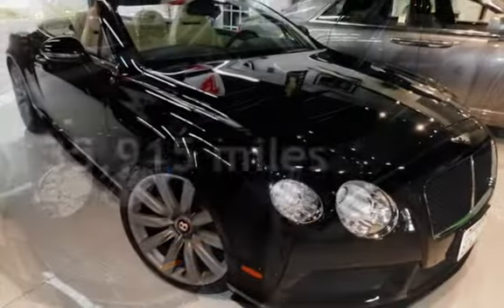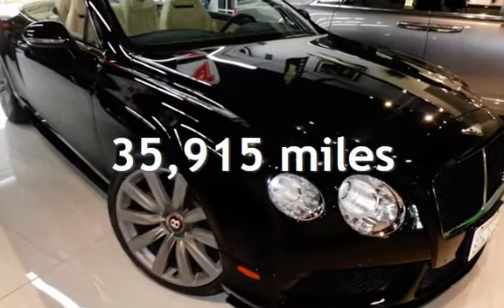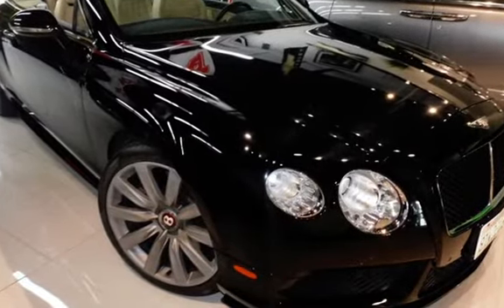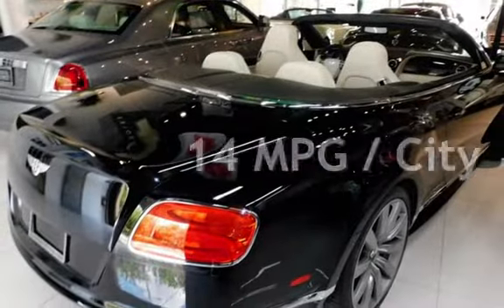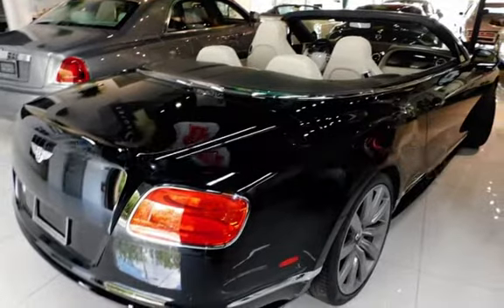This Bentley is a great value with less than 36,000 miles on the odometer. Estimated fuel economy for this vehicle is 14 miles per gallon in the city and 24 miles per gallon on the highway.